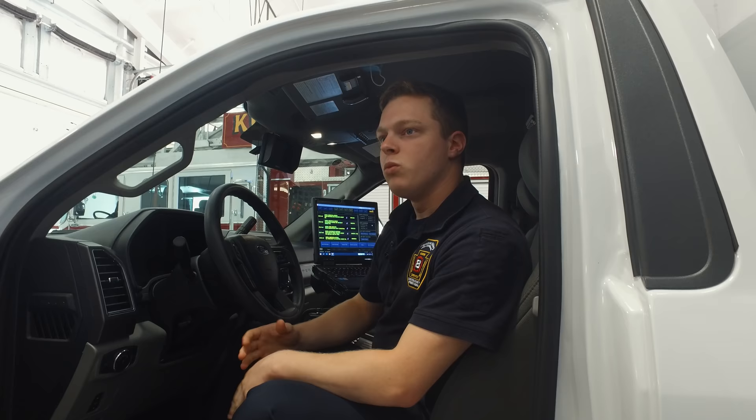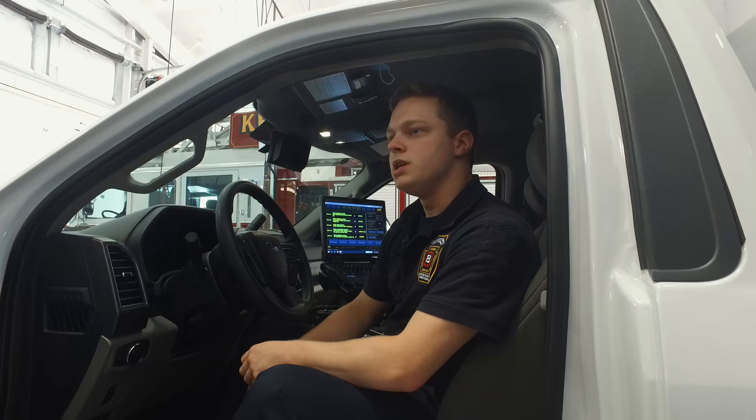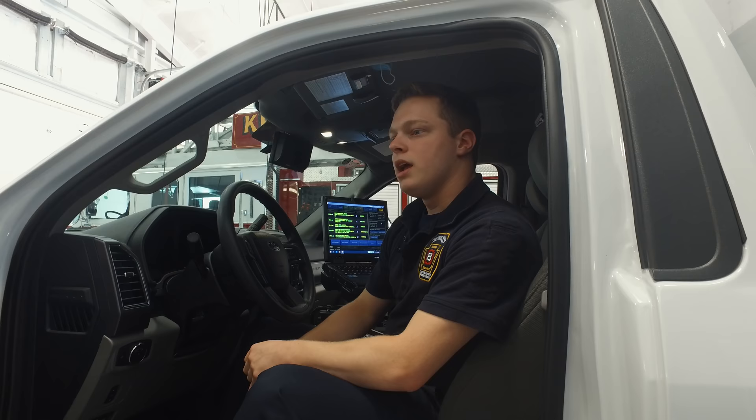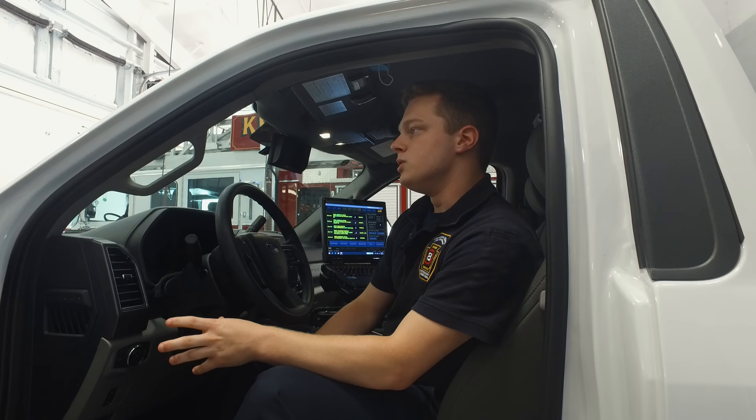In Pennsylvania, you need EVOC — Emergency Vehicle Operations — and EMSVO, which is just kind of an extension of EVOC. And then to drive an ambulance here at Keystone Valley, you'll need to complete their in-house driver training program before you get signed off.